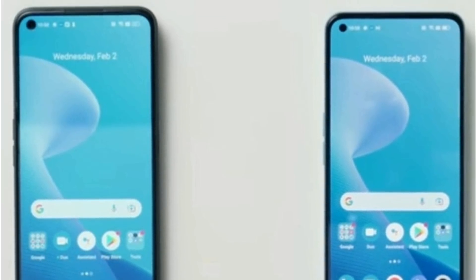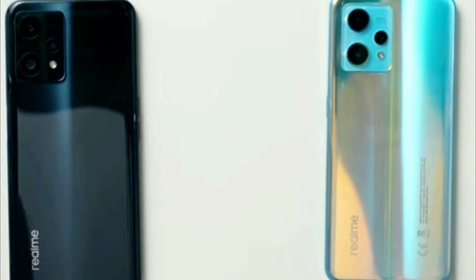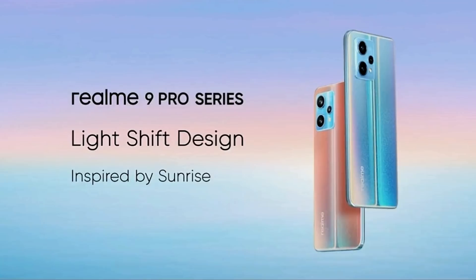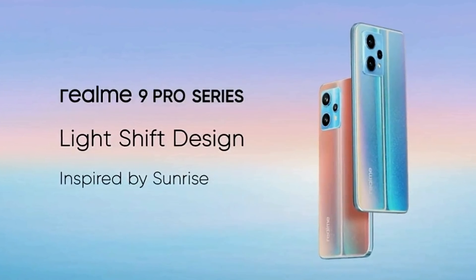For outlook and design, the front panel has the usual corner punch-hole notch. On the rear side, both phones have a similar camera module with a triple sensor alignment. The Realme 9 Pro is confirmed via teasers to feature a color-changing back panel.